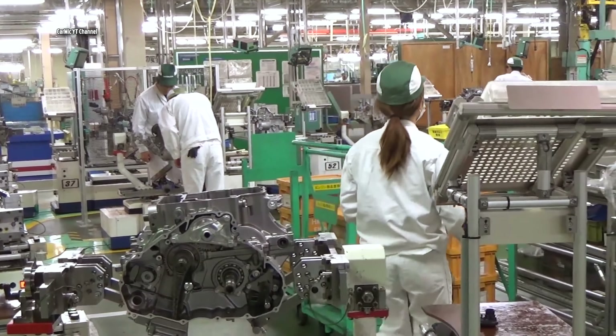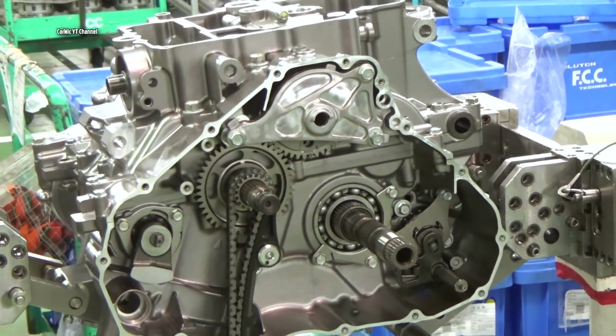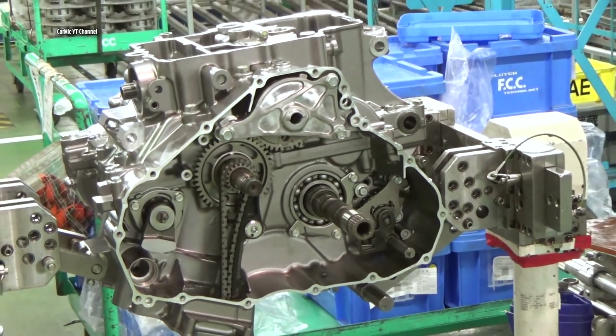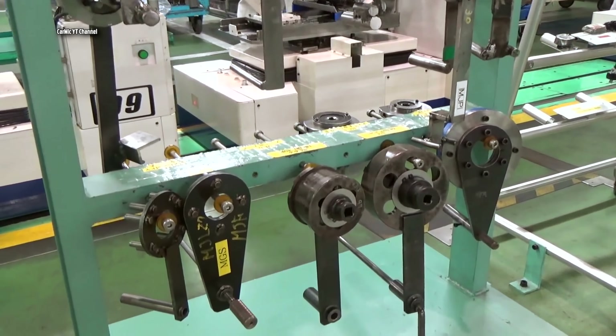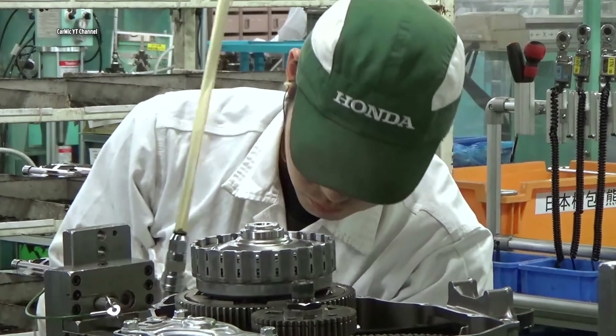Approximately 10 to 20% of women work in this Honda factory. The entire engine assembly for the Africa Twin is actually a Lego-like build. First, the employees learn a predetermined procedure and then they just build the engine one by one.